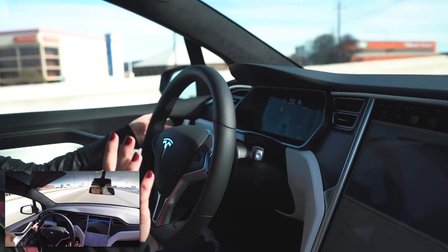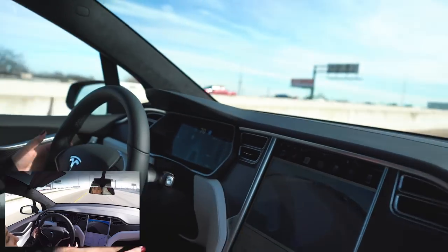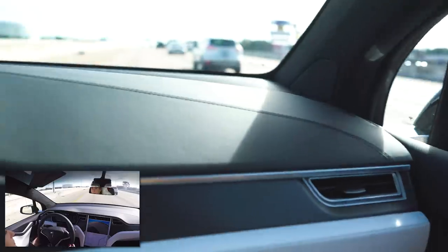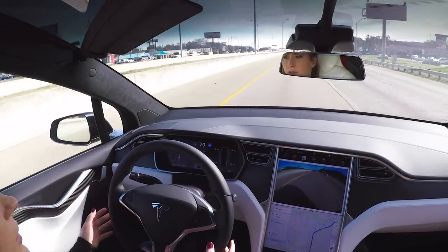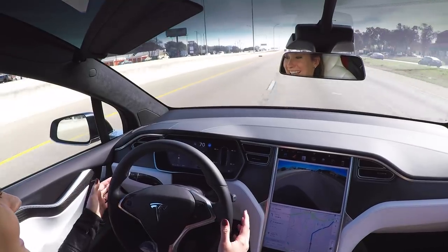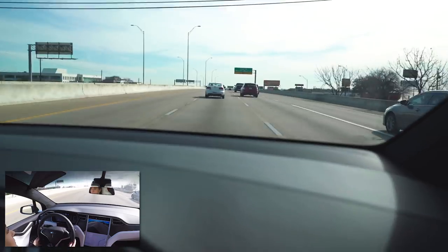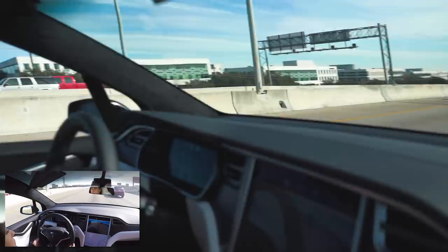I'm going to have to change lanes. With changing lanes, you just have to put your blinker on and the car should check if you have space — which we don't right now. You put on the blinker, it checks if there's space, and then it makes a lane change. So you can just have it make lane changes for you. It checks and can detect cars all around you — as you can see on the screen, it sees the car in front of us and automatically brakes and accelerates based on that.